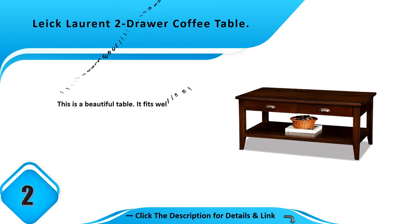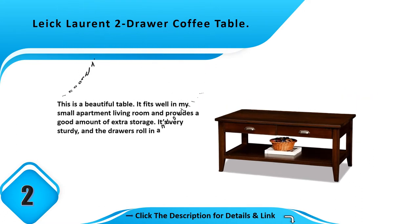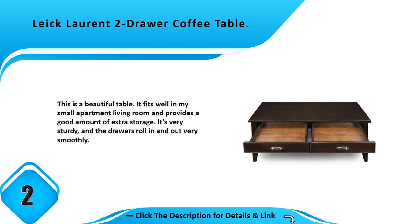Number 2: Two-drawer coffee table. This is a beautiful table. It fits well in a small apartment living room and provides a good amount of extra storage. It's very sturdy and the drawers roll in and out very smoothly.